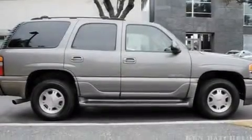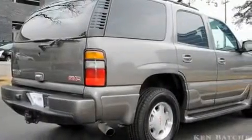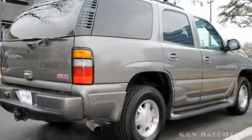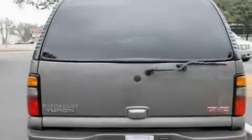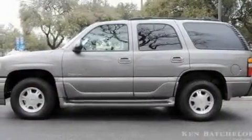Its top features include a sunroof, heater vents for rear seat passengers, an integrated universal transmitter, 9 strategically placed speakers, 17-inch wheels, fog lamps, tinted glass, a low-tire pressure indicator, keyless entry, and cruise control.